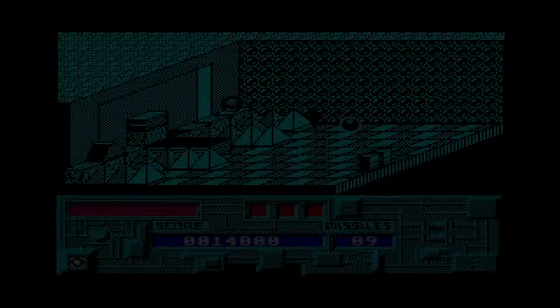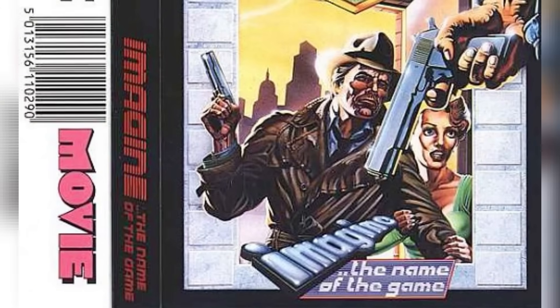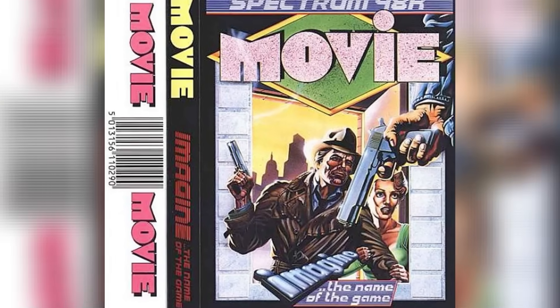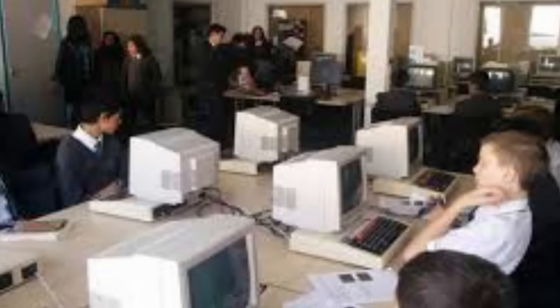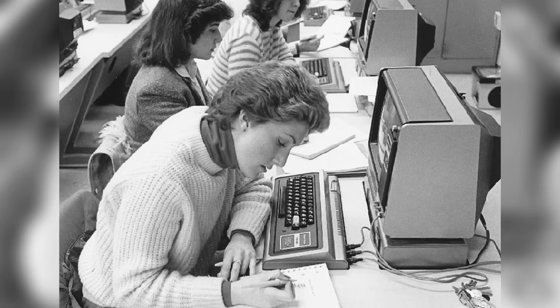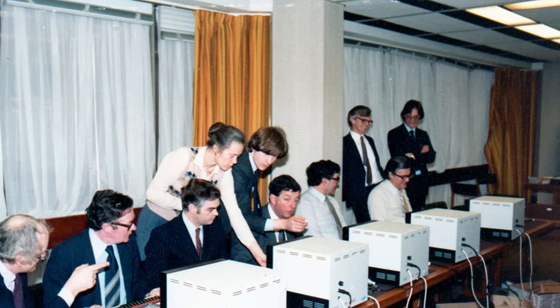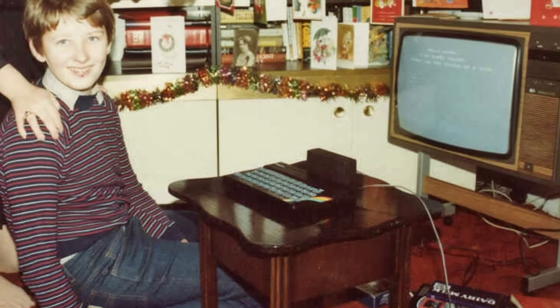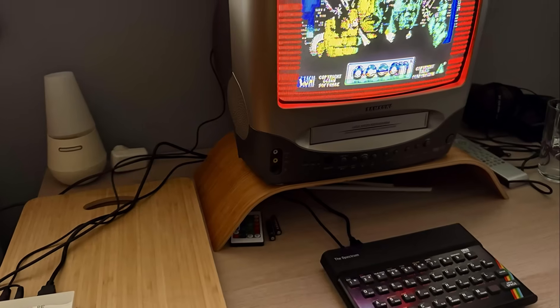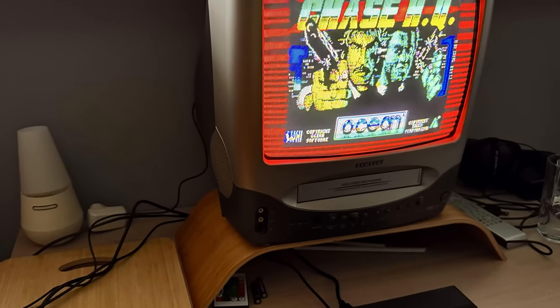The economic impact was staggering. By 1985, the UK games industry, built on Spectrum development, was worth £100 million annually. Britain became the world's second largest software producer after America, mostly from teenagers' bedrooms. Ocean Software, Ultimate Play the Game and Imagine Software became household names, employing hundreds and generating millions. Schools with expensive BBC Micros found their students knew more about programming than teachers, having learned on home Spectrums. Universities reported surging computer science applications from working-class students who'd discovered their calling. The government's computer literacy project was essentially redundant — Sinclair achieved more through market forces than the state managed through intervention.